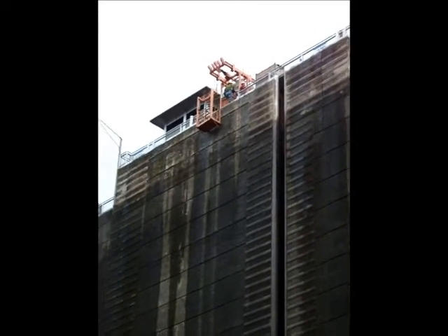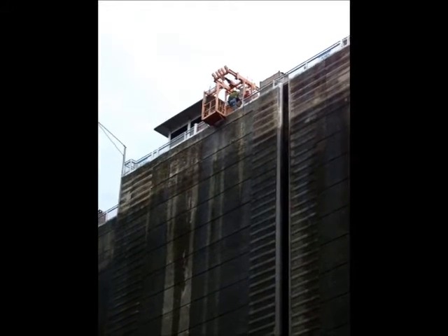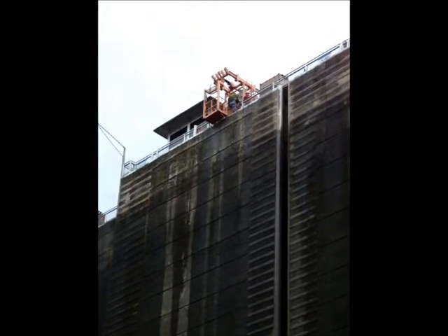Okay, so you see that orange box? That is the elevator. And so it's just now getting to the top.